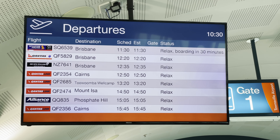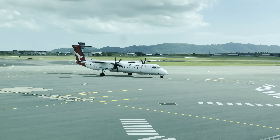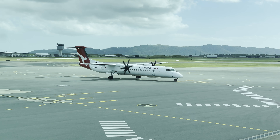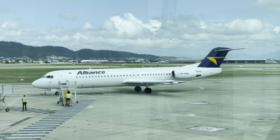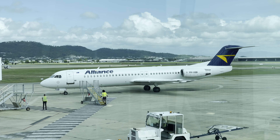I instead headed upstairs to the remaining five gate lounges, where there's a much better view of the tarmac and runway. While waiting for the lounge to open, I watched a Qantas Dash 8 arrive from Mount Isa, an Alliance Fokker 100 arrive from Phosphate Hill, and a Virgin 737 arrive from Brisbane.